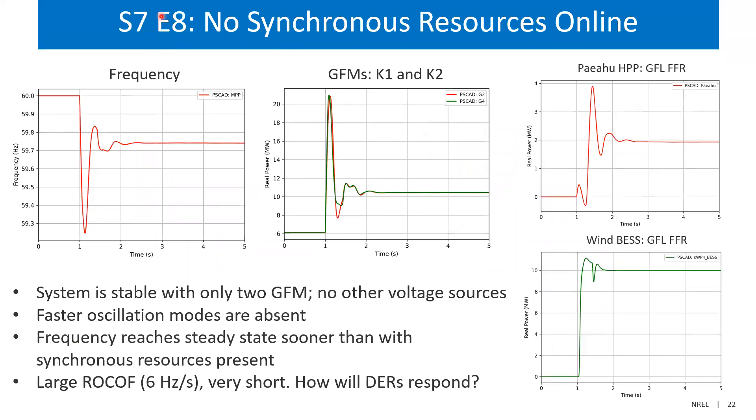Going all the way down to scenario seven — no synchronous resources online — with two plants in grid-forming mode (60 MVA total), you can see it survived the loss of the largest generator event. The grid-forming inverters inject a lot of power very fast, almost quadrupling their output to stabilize the event. There's a pretty large rate of change of frequency of 6 Hz per second, but only for a very short time — a few cycles. Whether DERs will survive that is an open question we're testing currently. Encouraging in EMT, and of course we're not the only ones to have shown that a grid-forming inverter can stabilize the system.